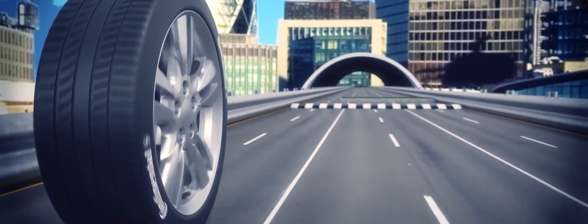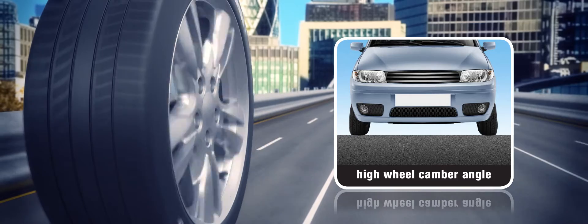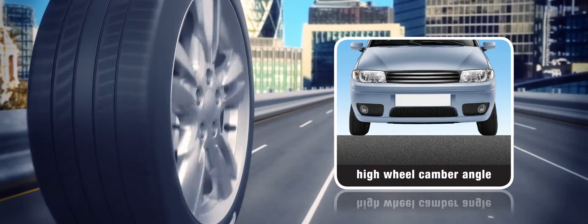Other causes of sloped wear include excessive camber angles, which cause an uneven contact pressure at the interface of the tyre and road, leading to increased tyre wear on the respective tread shoulder.